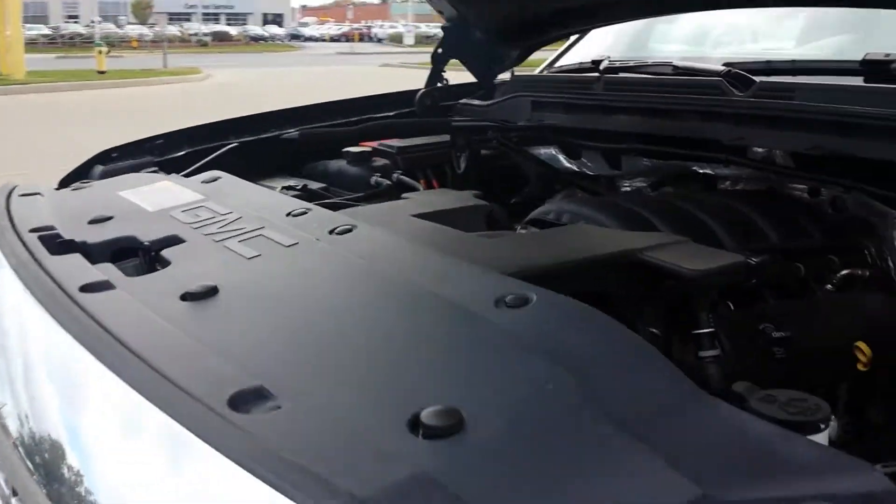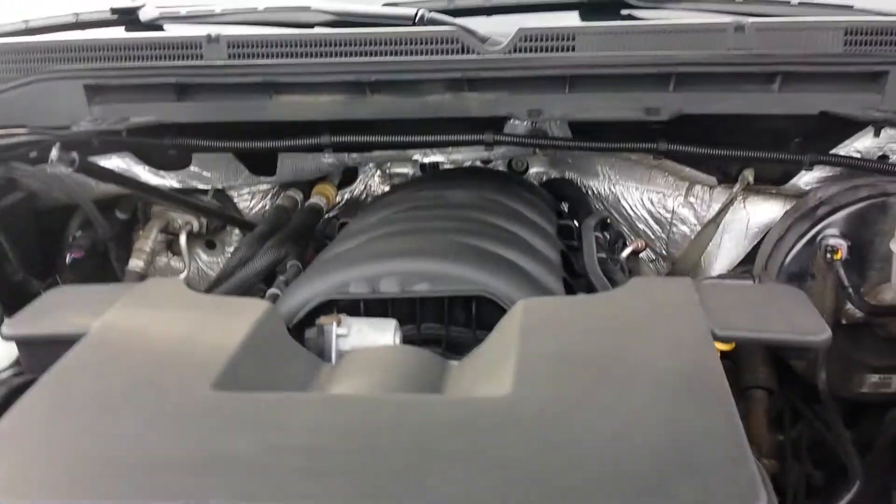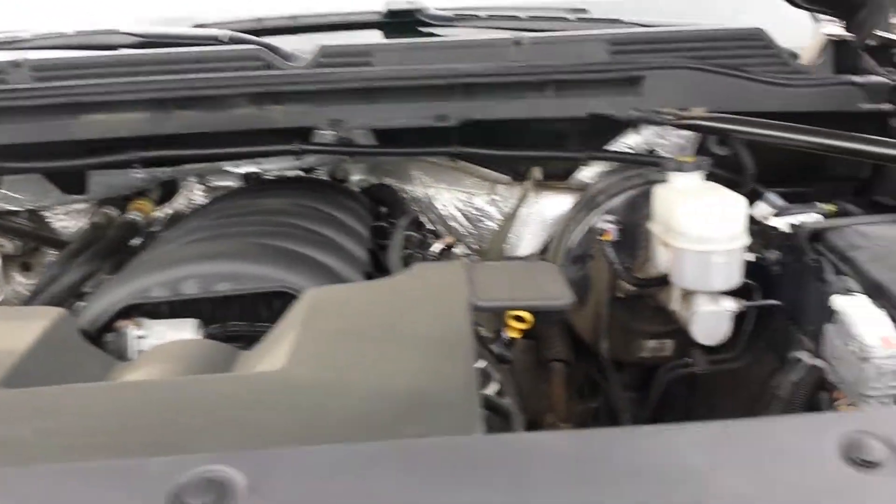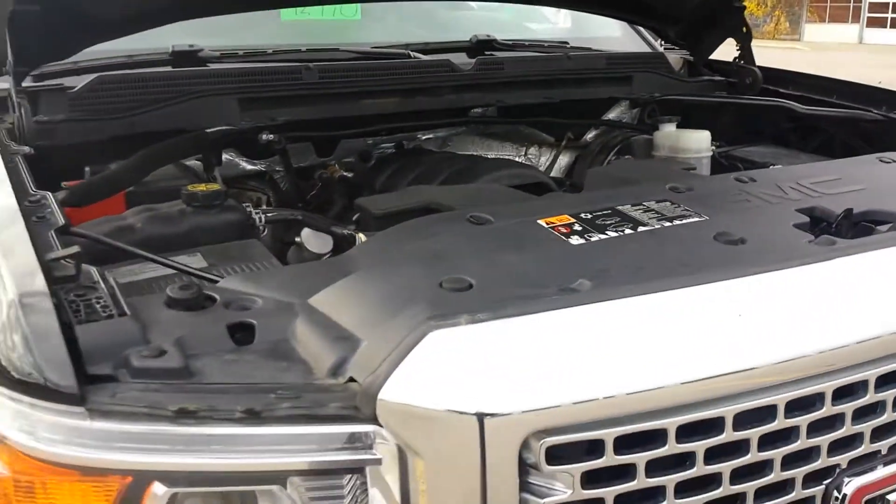It's got a 5.3 liter V8 engine with 355 horsepower and 383 pounds of torque. It's also a six-speed automatic transmission.